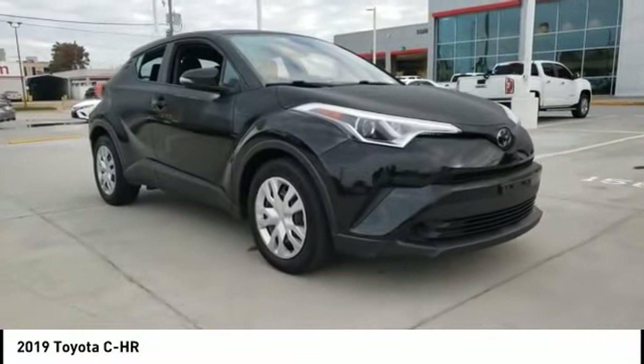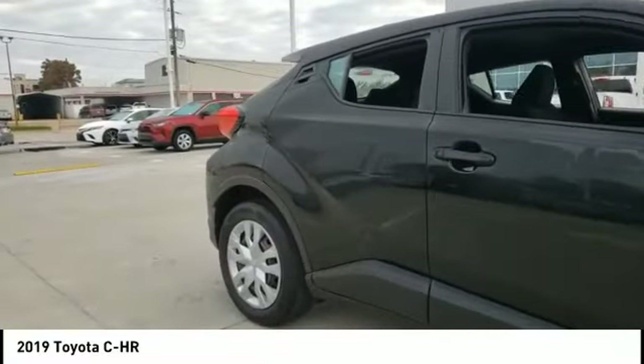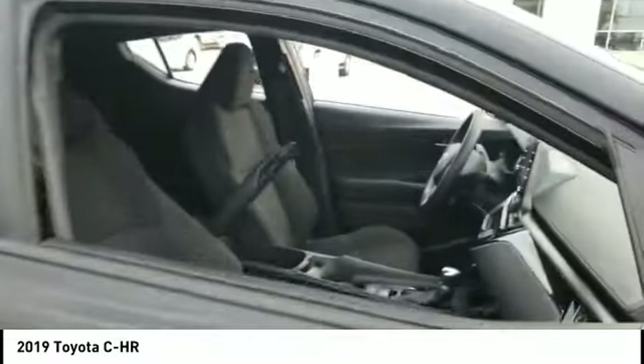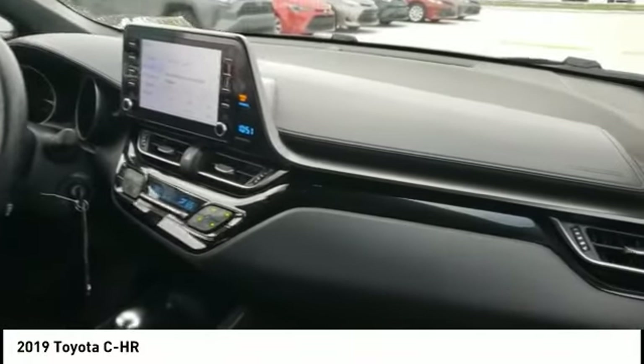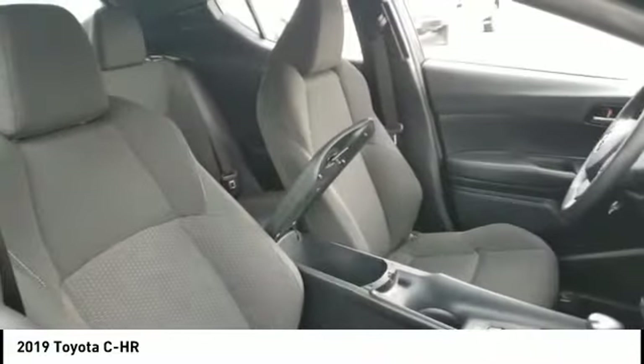Come test drive the 2019 CHR. The Toyota CHR's fresh design makes it stand out in the crowd, and the interior oozes with style. The CHR handles like a race car and has all the safety features you'd expect from a Toyota vehicle. This vehicle has less than 25,000 miles.